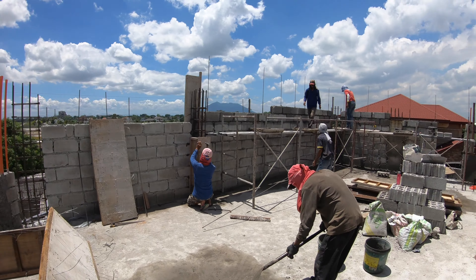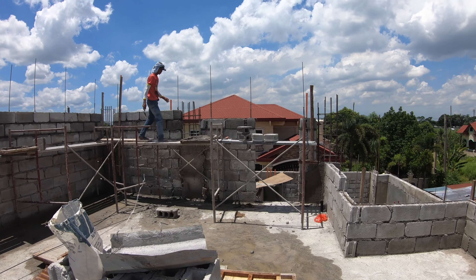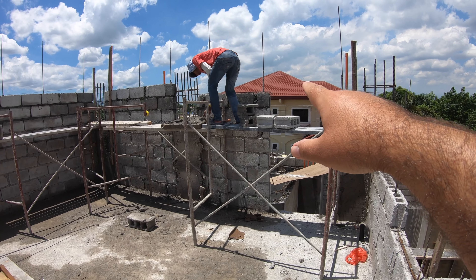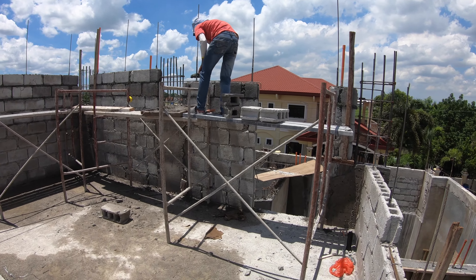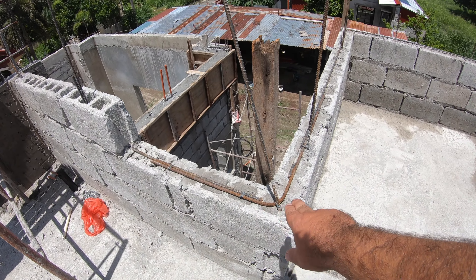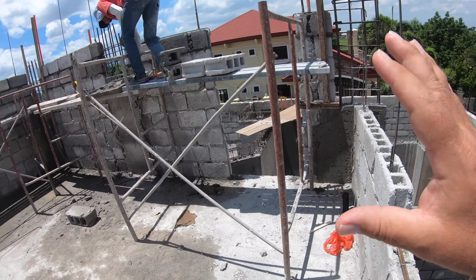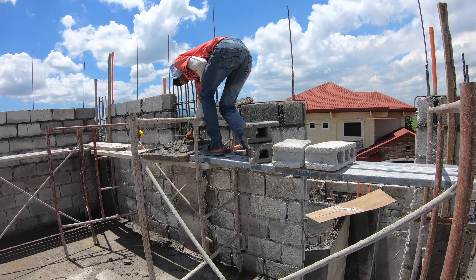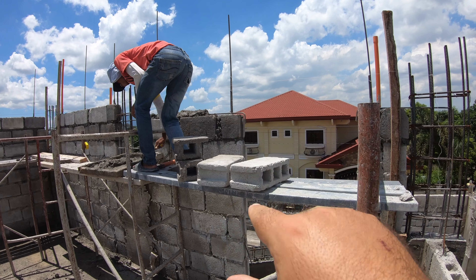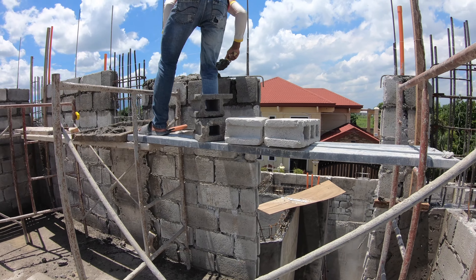Those stairs are steep. We're continuing up. Looks like they're going until the 10th course of hollow block. We are up — let's see, one, two, three, four, five, six, seven, eight. He is on course number nine. So the bond beam — thank you to Gary for pointing out that the rebar at courses three, six, nine is called a bond beam. I'm used to calling these tie rods, but yes, as a whole it is a bond beam. So they put the tie rod on for the bond beam.